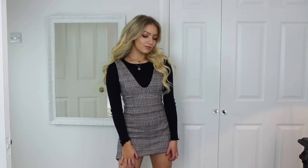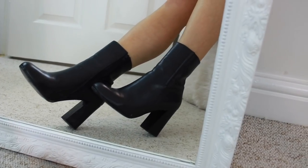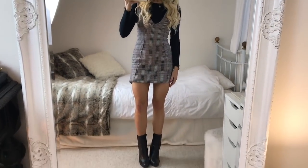For my third look, I'm wearing this plain black long-sleeve top with a check dress, both from Topshop. To finish it off I'm wearing my black June leather boots. The dress comes in a petite and a regular — I just really love how it looks with the black top underneath, and I think with a pair of tights this outfit is so perfect for Christmas time.